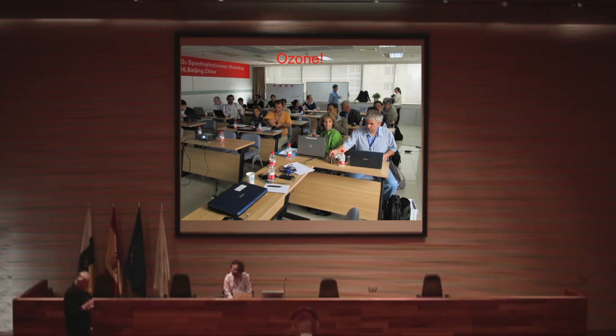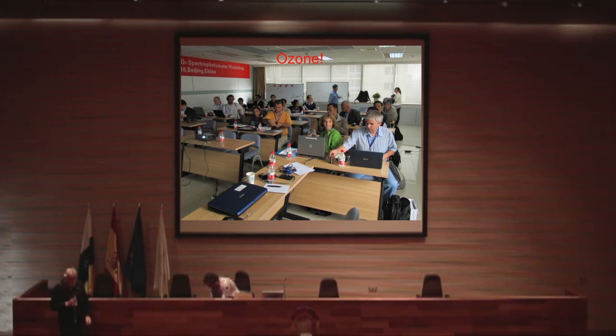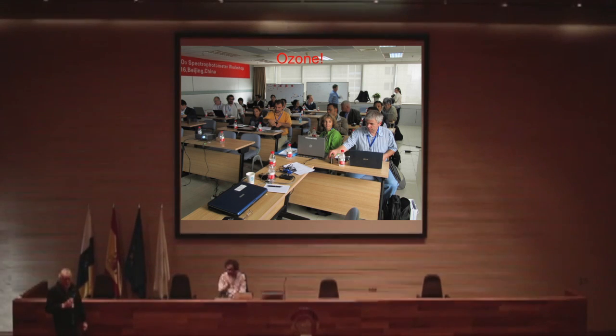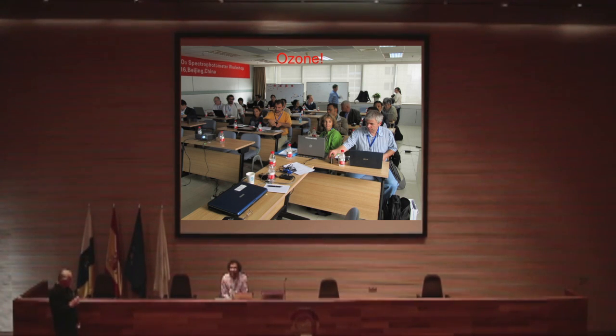I used to work for Environment Canada and I'm one of the three guys that actually invented the Brewer. I worked with Alan Brewer back in the early 70s when I was doing a master's degree at the University of Toronto. We did the original design work for the instrument at that time and the actual design of the optics inside the instrument has very little changed from that original design.